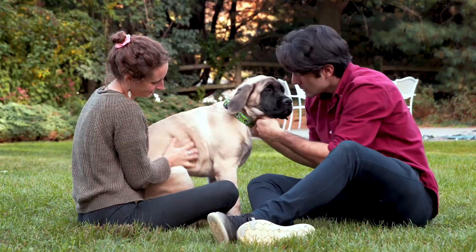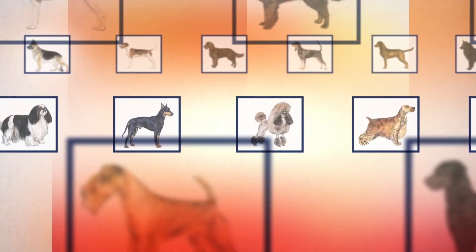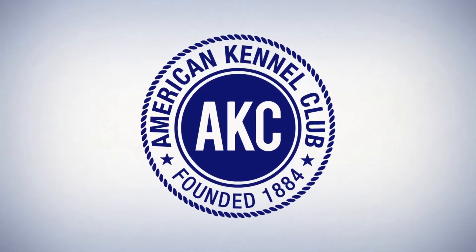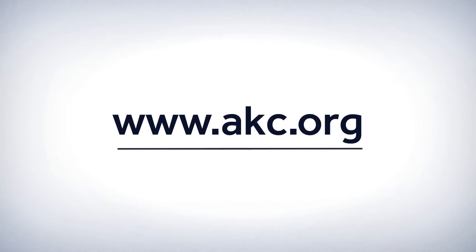The Mastiff is truly a family-sized dog. For more information about Mastiffs and everything else you want to know about dogs, visit akc.org.